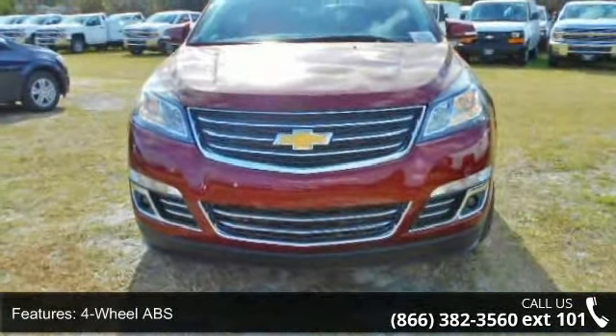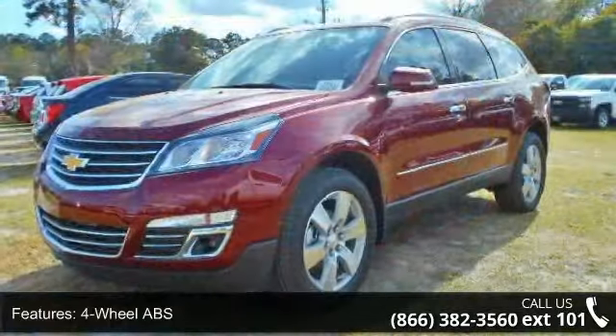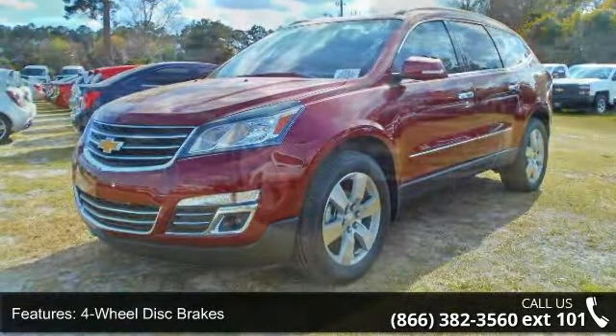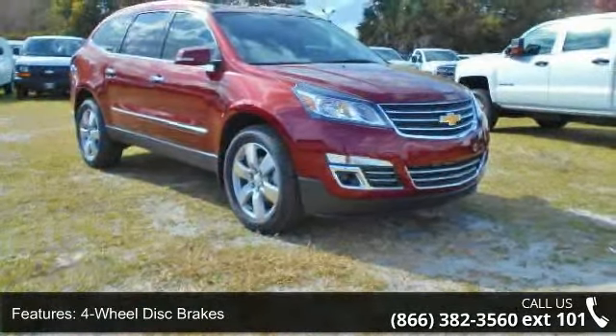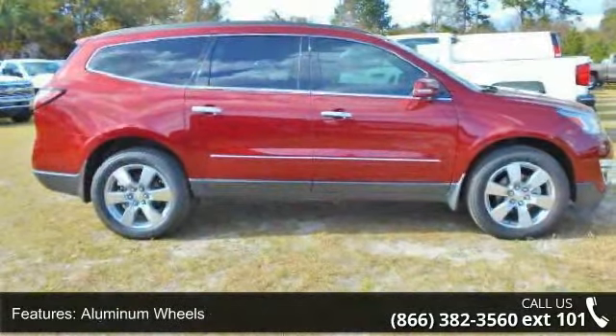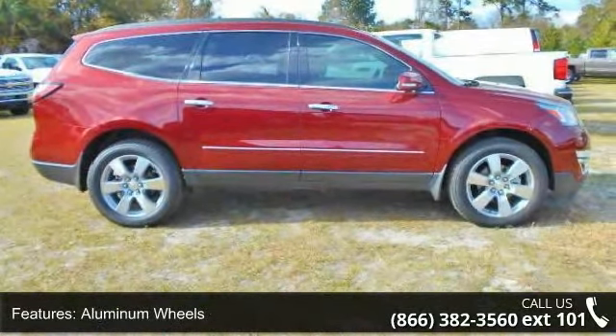Enjoy these notable features: 4-wheel ABS, 4-wheel disc brakes, adjustable steering wheel, aluminum wheels, AAA MFM group, auto-off headlights, back-up camera, AAA bucket seats group, safety options and cold driver seat.